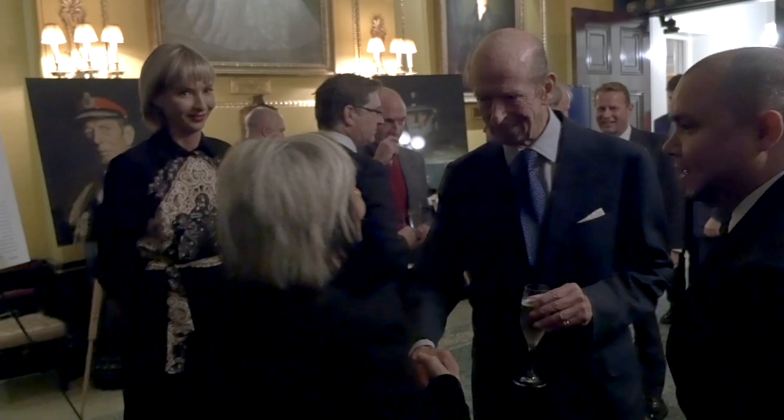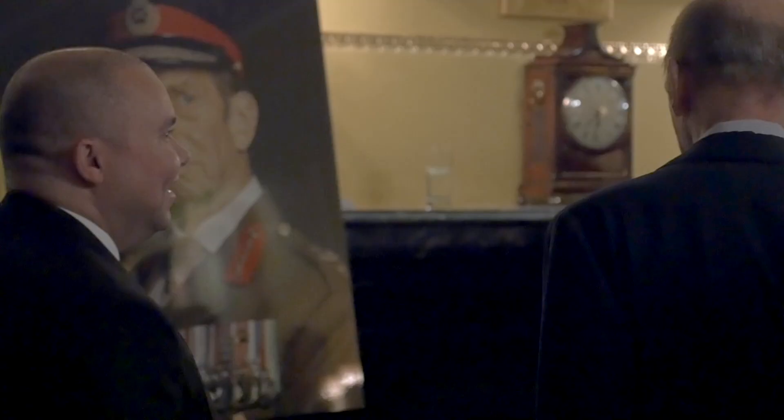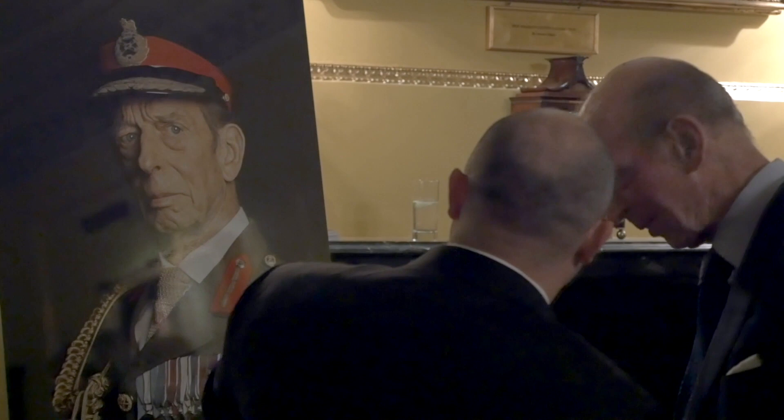I was pleased to present the portrait to His Royal Highness at an official exhibition in London in November 2019. My wife Alexandra and I entertained the Duke at the Carlton Club in London. The portrait was presented and is now on permanent display at St. James Palace in London.